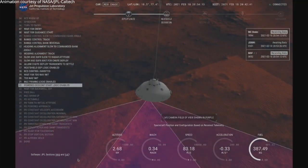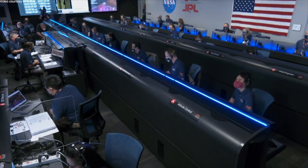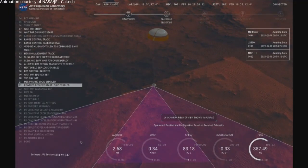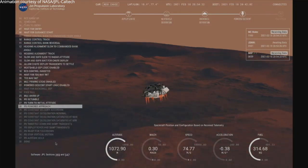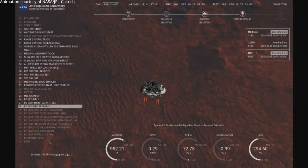Priming. TBA is nominal. We have ignition of the landing engines. Back shell separated. The current velocity is 83 meters per second at about 2.6 kilometers from the surface of Mars. We have confirmation that the back shell has separated and we are currently performing the divert maneuver.